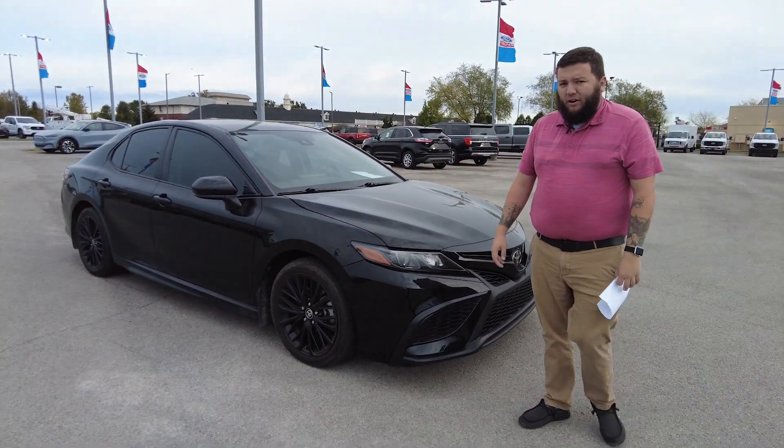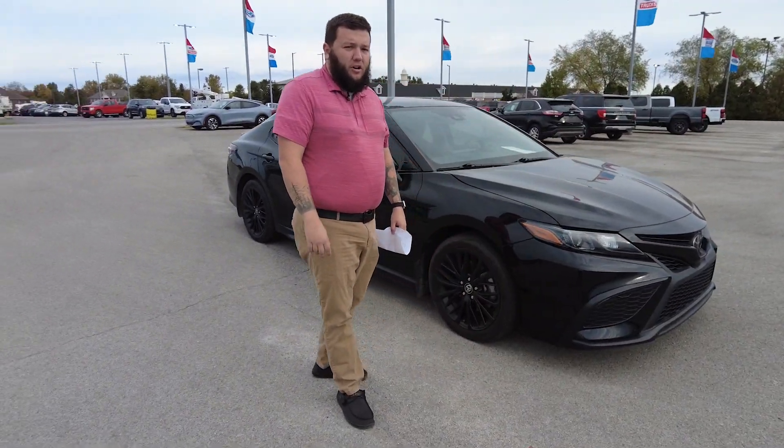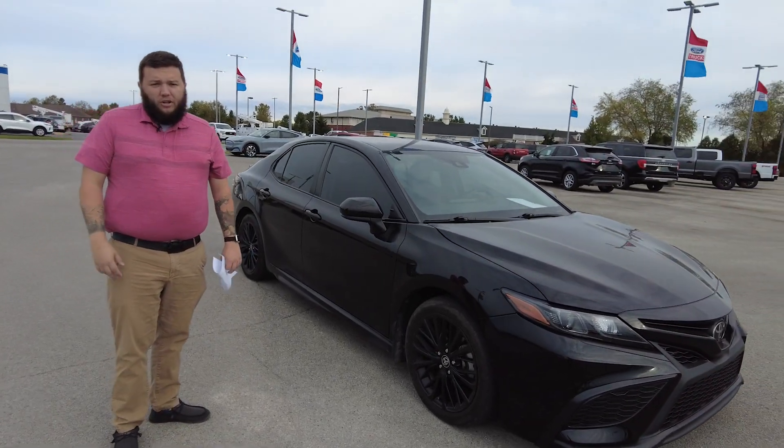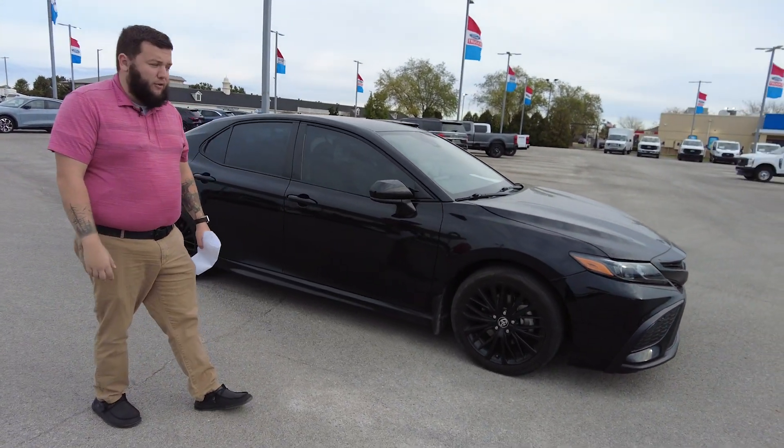You're going to get 32 miles per gallon with this — great gas mileage, great for long distance driving. It's a Toyota; they're well known for their reliability, how long they last, and how good of a car they make.